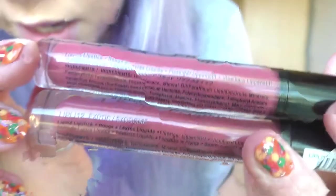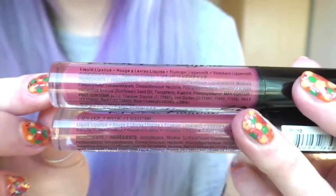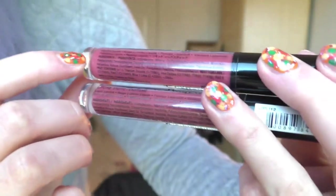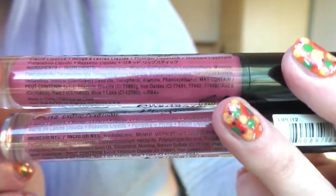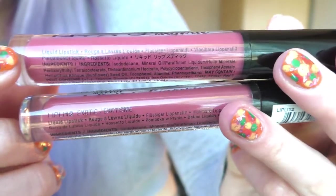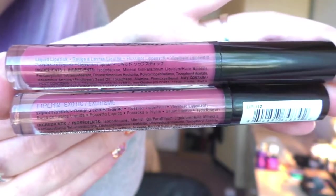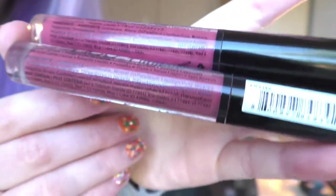I've now got the fake one on top and the real one on the bottom. As you can see, the text on the fake one is different — the layout, the font, and just how it's typed is clearly different on the fake one.